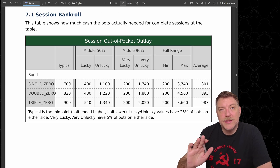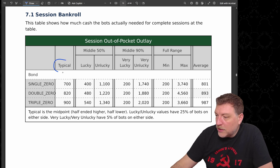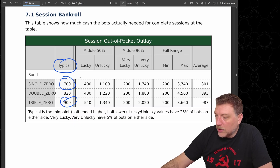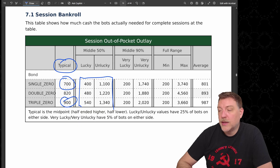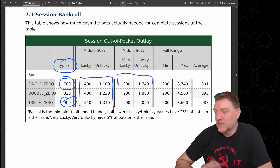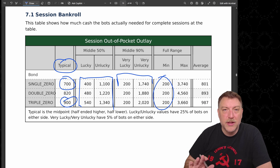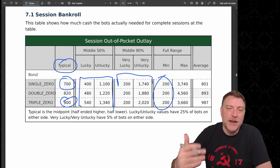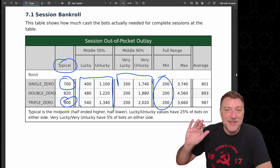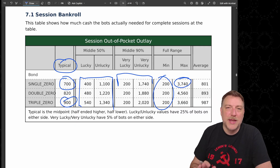The bots played for 30 consecutive spins, so how much money did they actually need out of their own pocket to last that long? The typical amount needed for the single zero was $700, increasing to $900 on the triple zero wheel. The middle 50%: lucky bots only needed $400; unlucky needed up to $1,100. The middle 90% range went from $200 up to pushing $2,000 in some cases — $1,740 on the single zero up to $2,020 on the triple zero. The absolute minimum any bots needed was $200 — those bots started winning money immediately and never needed more from their own pocket for the entire 30-spin session.